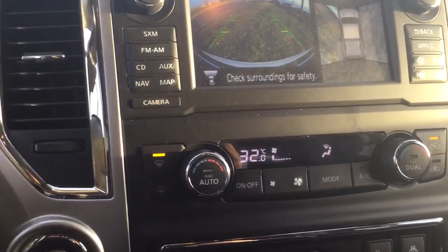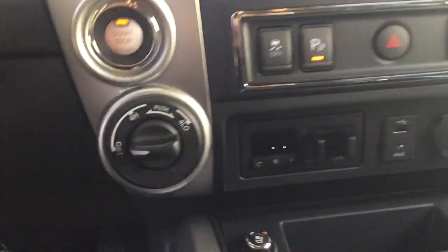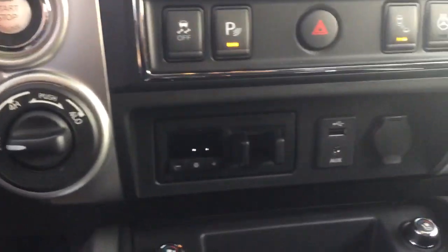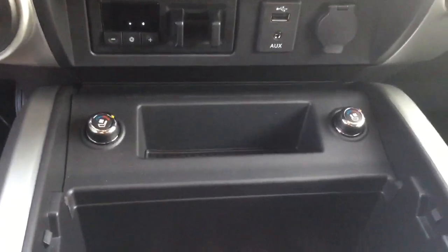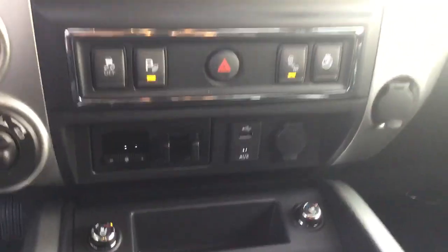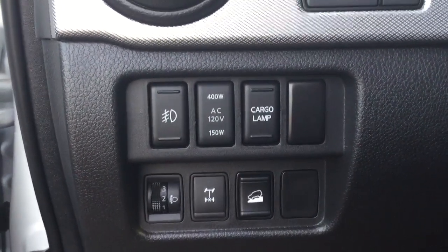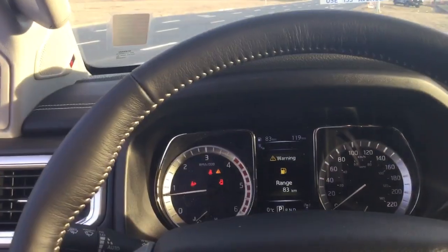Climate control, passenger and driver adjustable. On-the-fly switching to four high, also the option for four low. Your trailer brake controller, climate-controlled seats — meaning they're heated and cooled — heated steering wheel, all your adjustments on here, your diff lock, hill assist, all your lighting, and including that 120-volt plug.